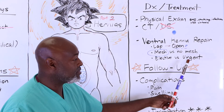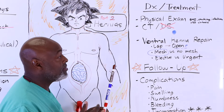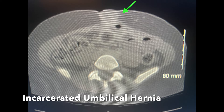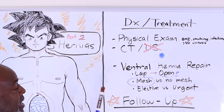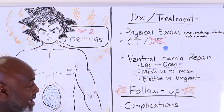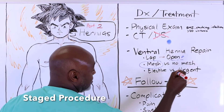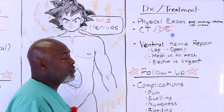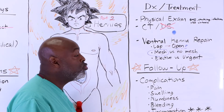Last thing is whether the procedure is elective or urgent. An elective procedure typically means the patient is not cirrhotic, has no infection, is not smoking, and has a BMI under 40. If it's urgent or emergent, it means they have incarcerated or strangulated bowel or one of those other issues. In that case, we try not to place mesh — they may need a second operation. Mesh equals elective; no mesh usually means it was an emergent or urgent case with incarcerated, strangulated, or dead bowel. Sometimes we have to two-stage those procedures.